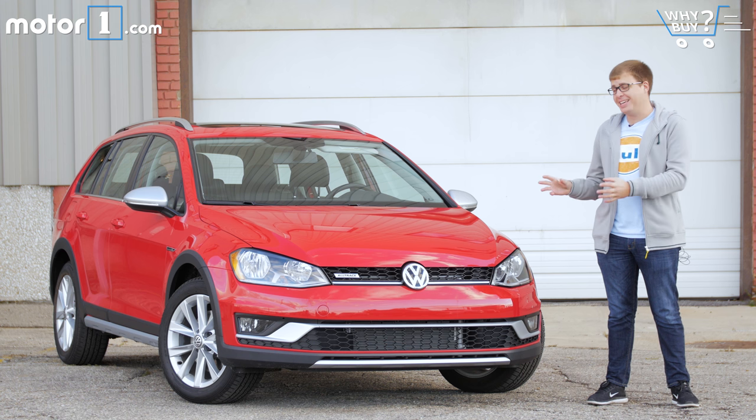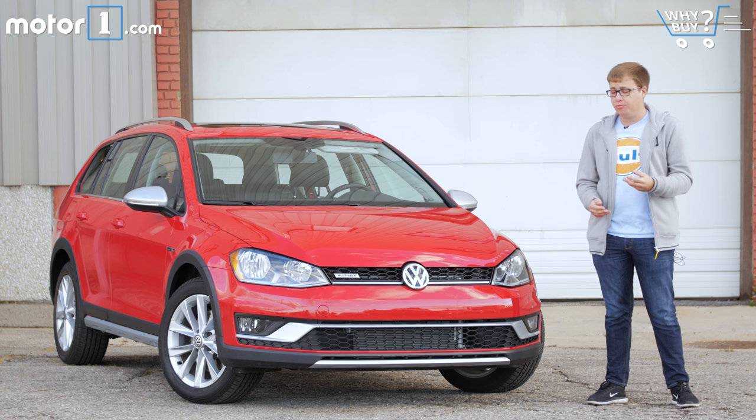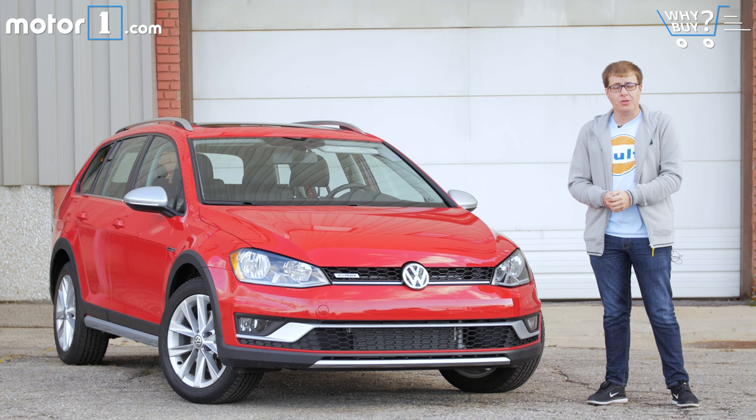Volkswagen wants to get in on that market with the new Golf Alltrack. It's based on the Golf Sport Wagon but it's raised up a little bit, fitted with black plastic body cladding, and comes with all-wheel drive as standard. The idea is to take on Subaru but also other compact crossovers like the Honda CR-V and Toyota RAV4. So the question is: can the Volkswagen Alltrack make wagons great again?